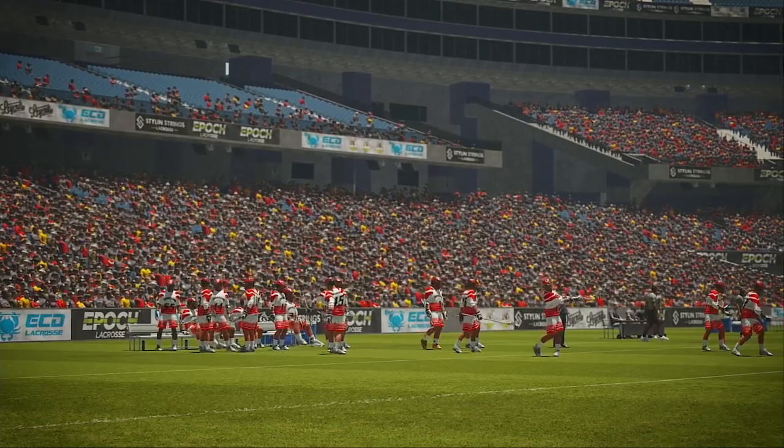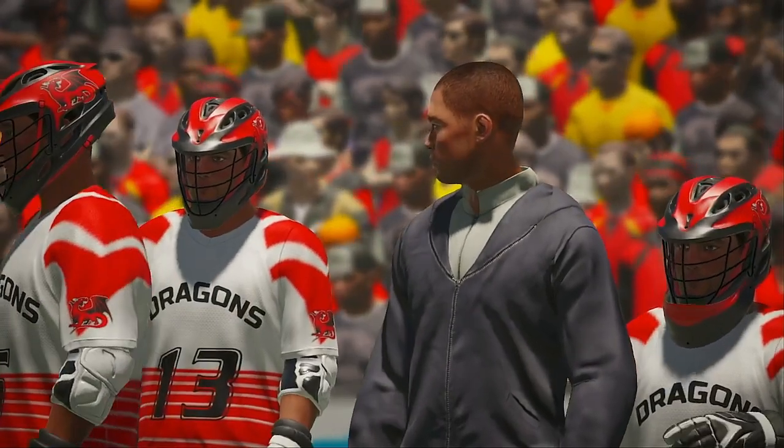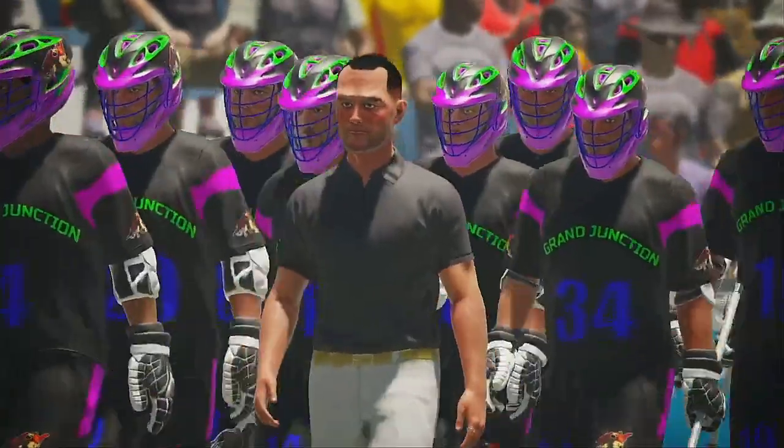I'm Eamon McEnany. Hello and welcome. Looks like the stands are filling up here at the Cathedral. Couldn't ask for better weather than this.